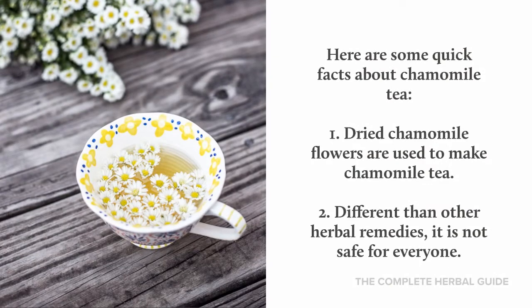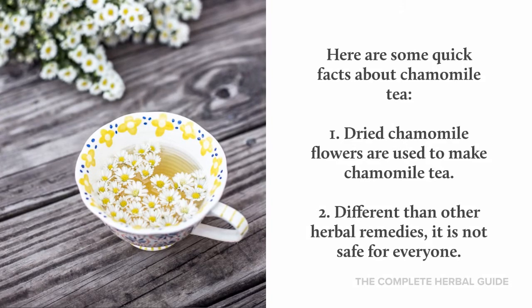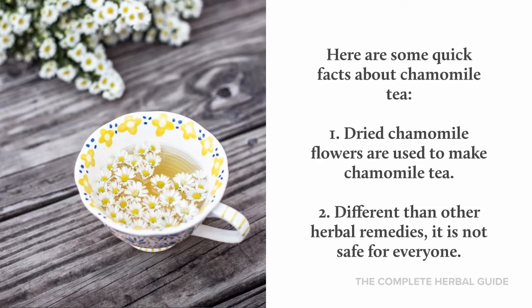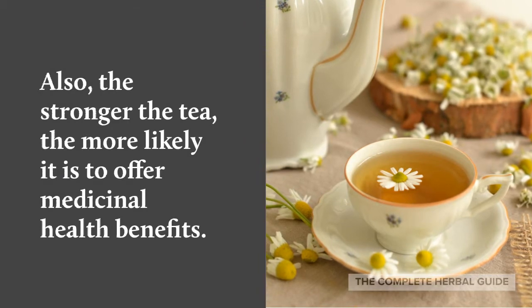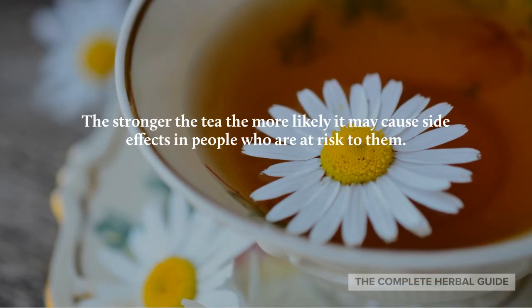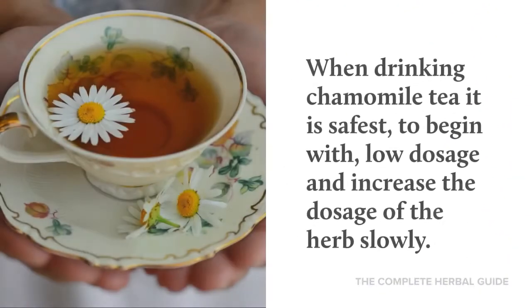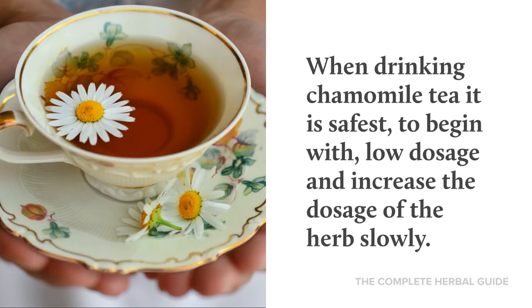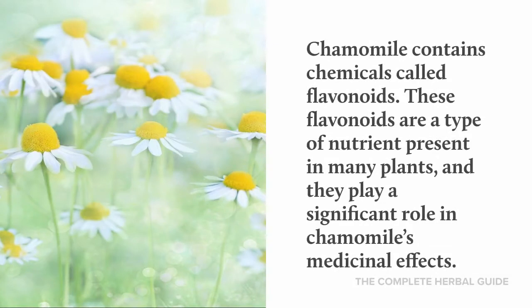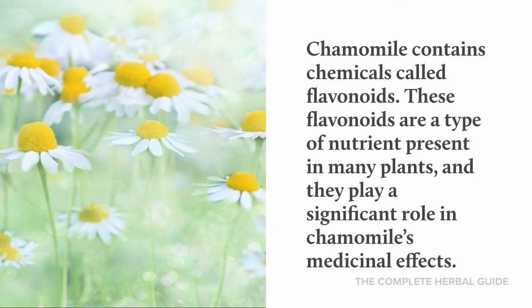Here are some quick facts about chamomile tea. Dry chamomile flowers are used to make chamomile tea, and different than any other herbal remedies, it is not safe for everyone. The stronger the tea, the more likely it is to offer medicinal health benefits, but also the more likely it may cause side effects in people who are at risk. When drinking chamomile tea, it is safest to begin with a low dosage and increase the dosage slowly. Chamomile contains chemicals called flavonoids, which are a type of nutrient present in many plants and play a significant role in chamomile's medicinal effects.